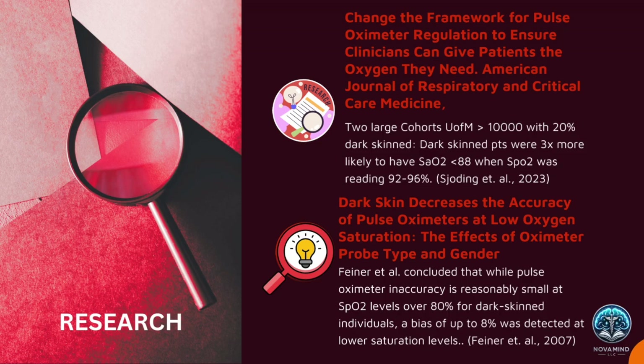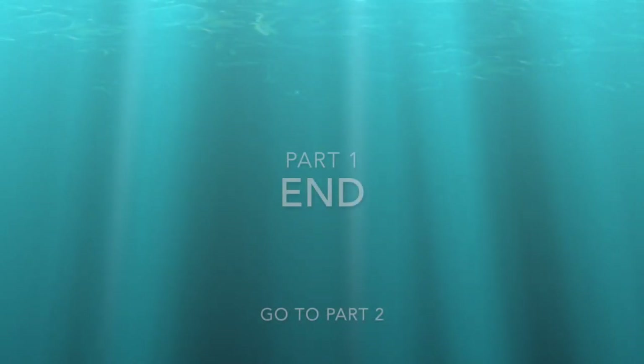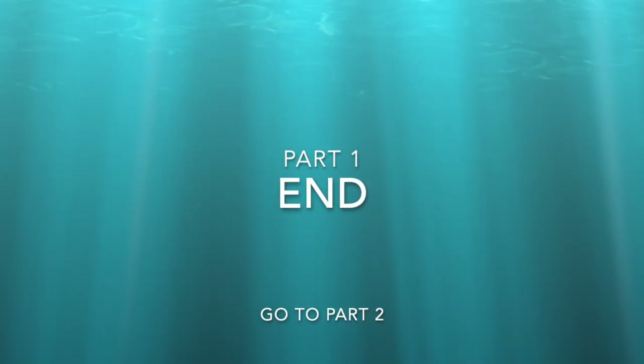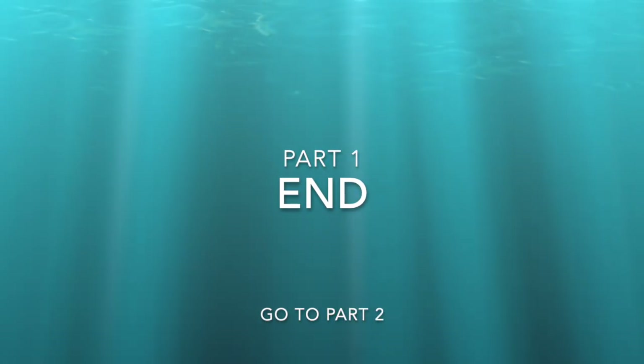This is the end of part one. Make sure to check out part two, where we explore the dark path of U.S. history and research that has led to these discrepancies and why certain populations do not trust the healthcare system, and part three, where we explore the latest technologies and the future of healthcare.